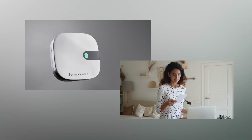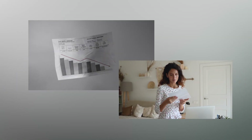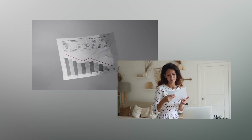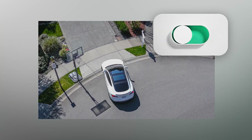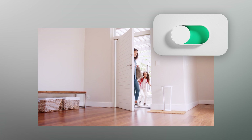Achieve peace of mind by treating yourself and your loved ones to a cozy home while keeping energy costs low. Use geofencing to automatically switch your AC off when you leave home, and switch it on right before you arrive.